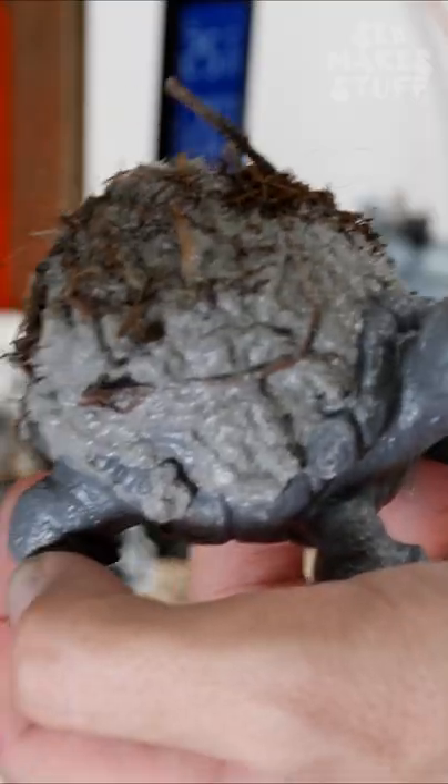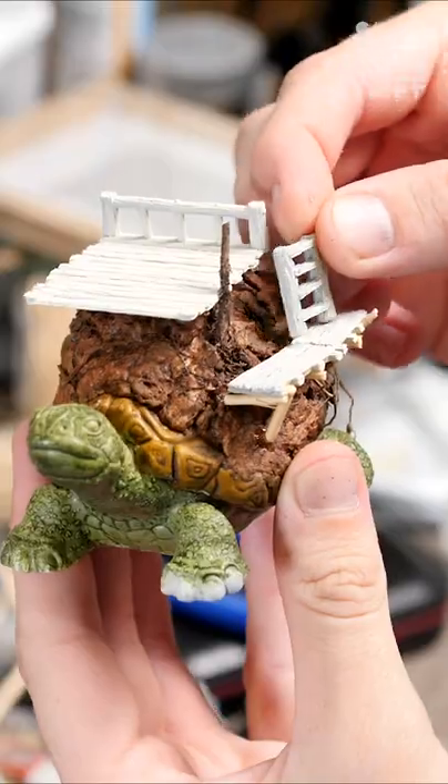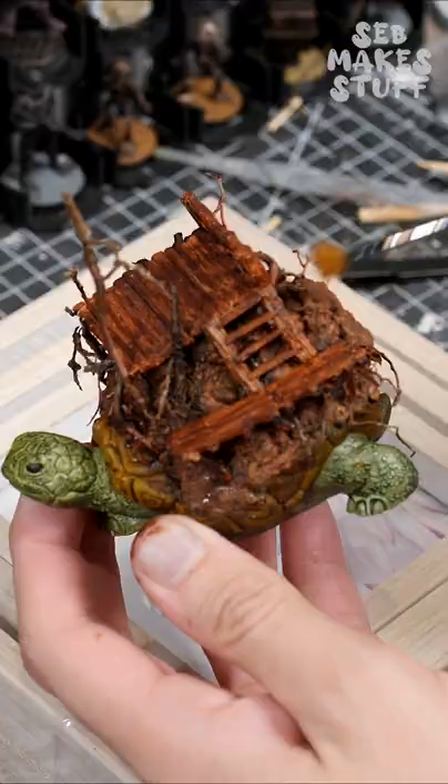Always running into that problem mid D&D game, when your adventurers are out of potions and equipment but there's no shops nearby — why not make this travelling sales tortoise?